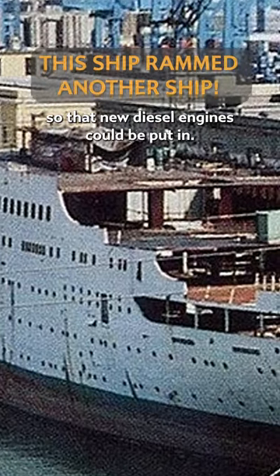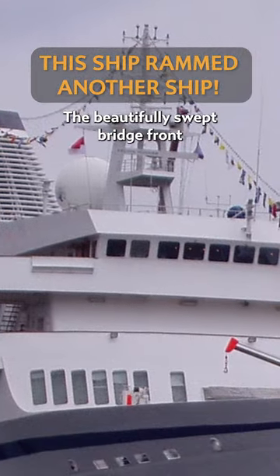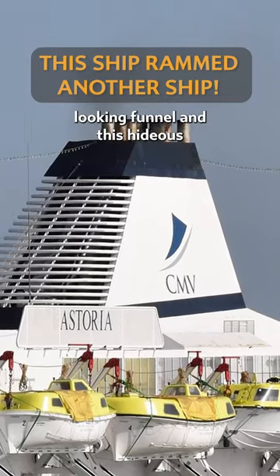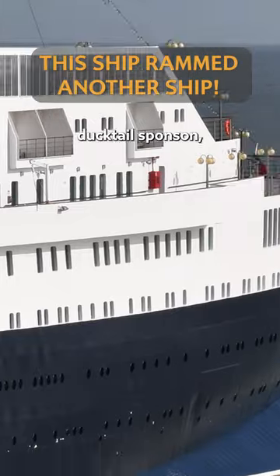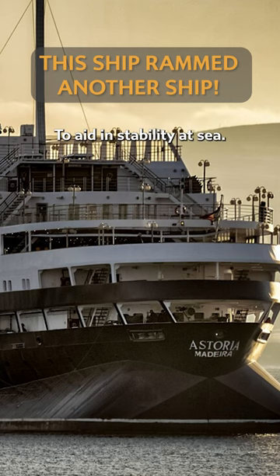Her funnel was stripped off so that new diesel engines could be put in, and everything about her external appearance was completely altered. The beautifully swept bridge front was replaced with a blocky angular thing instead. She received a pretty generic-looking funnel and this hideous ducktail sponson, which was kind of tacked onto the stern to aid stability at sea.